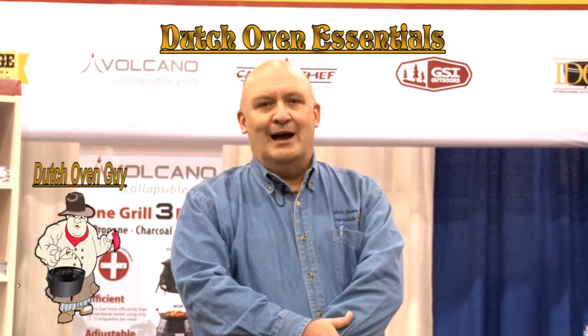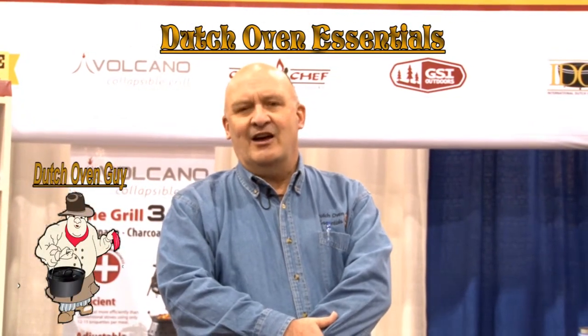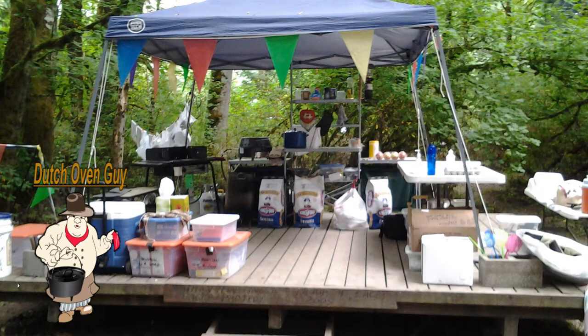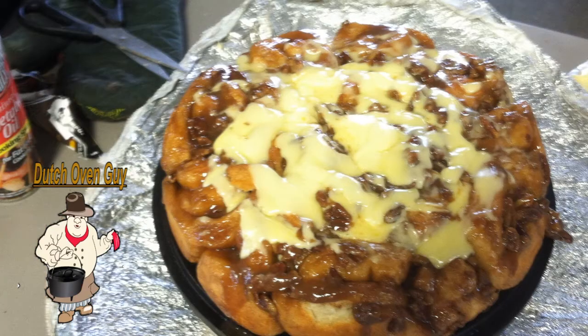Kerry and I started Dutch Oven Cooking about 35 years ago. I was introduced to it as a boy scout and I've been in scout leadership positions for most of my life. Dutch Oven Cooking — or eating — is a big part of scouting. That's where we kind of got our start, and this started out as a hobby. And then it ran amok.